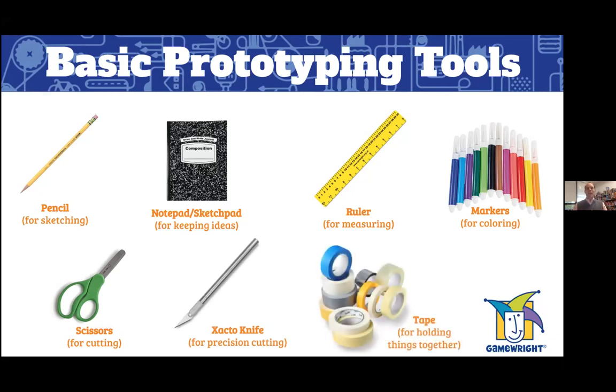And then tape. Tape is an important part of lots of prototypes for putting things together — be it a box, taping cards together, or parts onto a board. Always keep a variety: double stick tape, masking tape, and regular scotch tape are all excellent things to have by your side as you're prototyping your game.